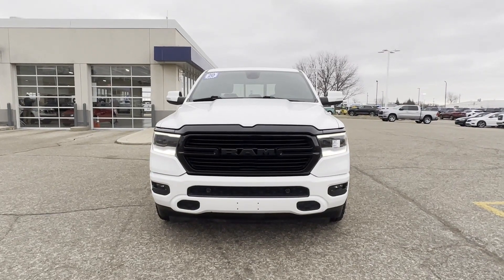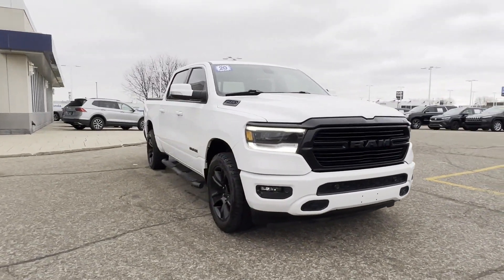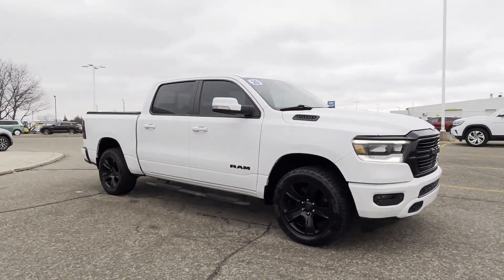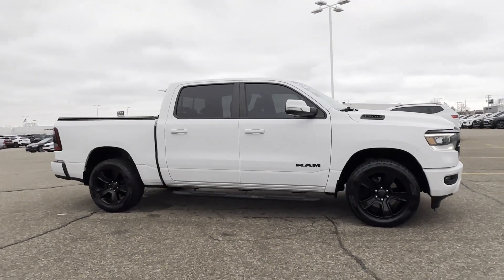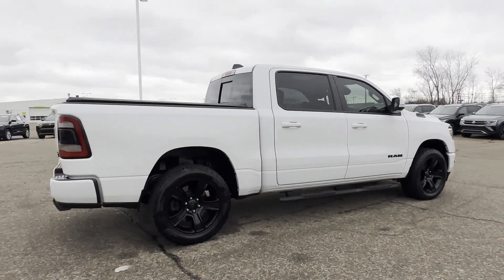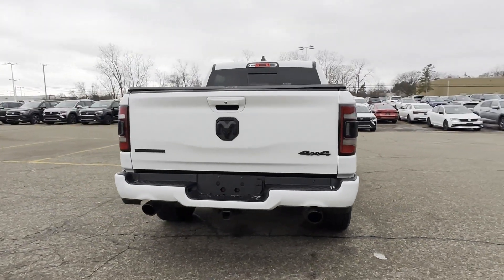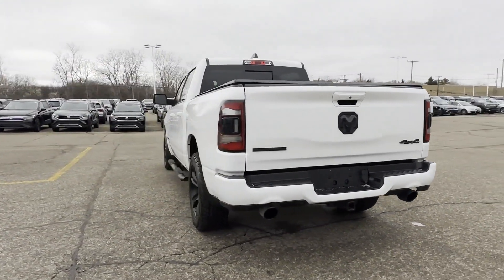2020 Ram 1500. This pickup truck offers two full rows of seating for premium comfort. It looks as sharp as it performs, with stylish features which include four-wheel drive, backup camera, tinted windows, pass-through rear seat, Bluetooth, brake assist, and keyless entry.